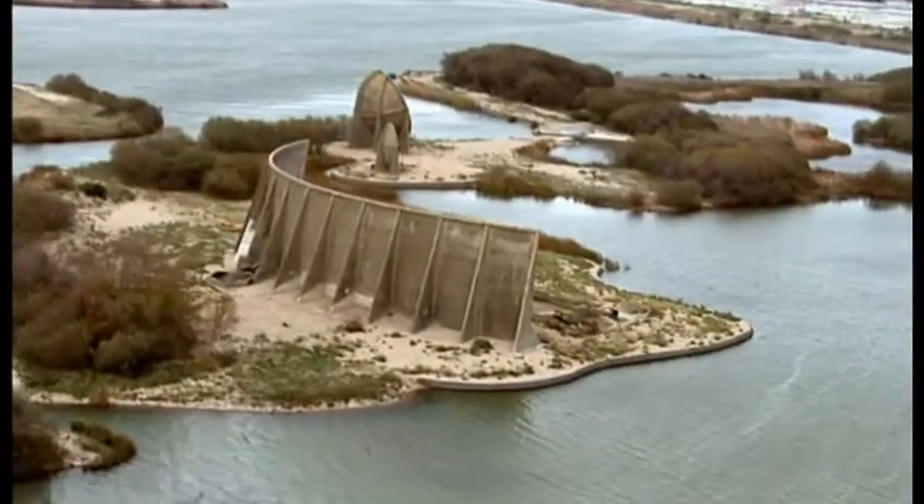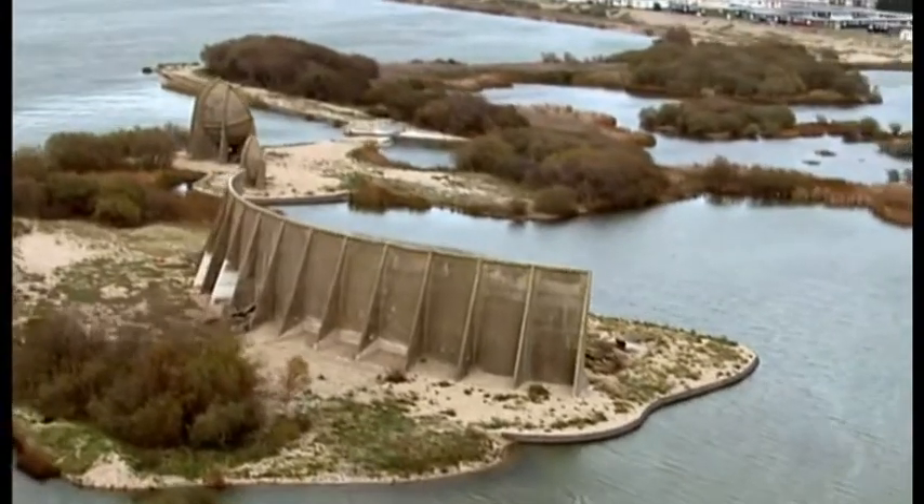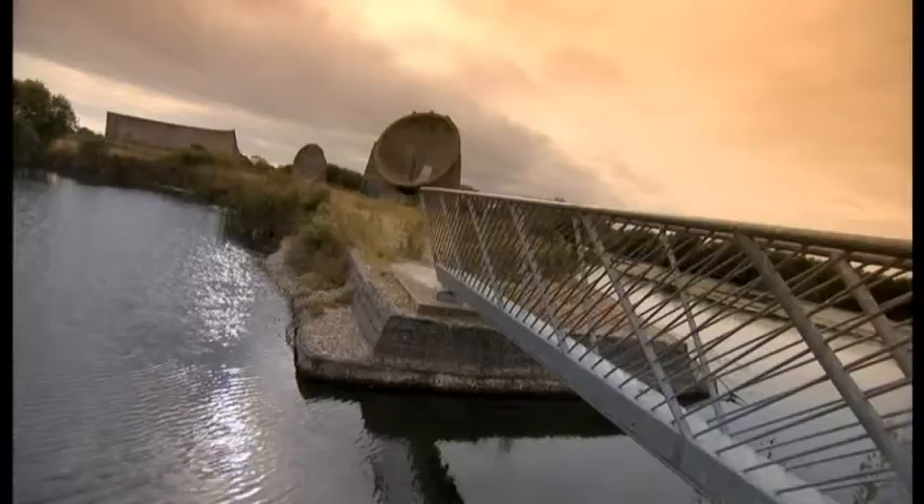Various sound mirrors survive dotted along the south coast, but this is the only place you can see all three designs side by side.